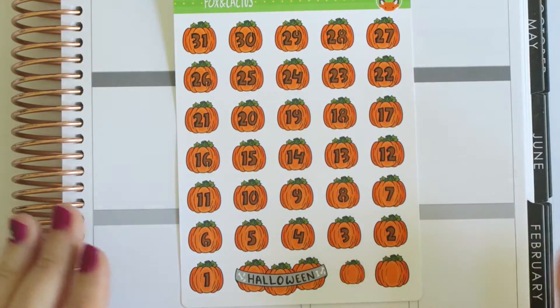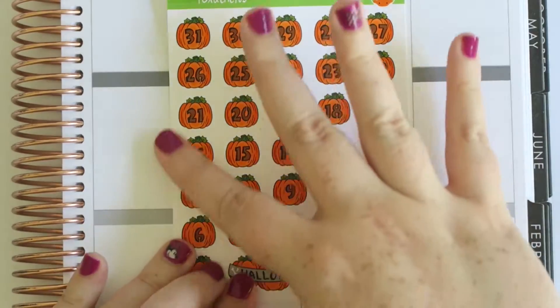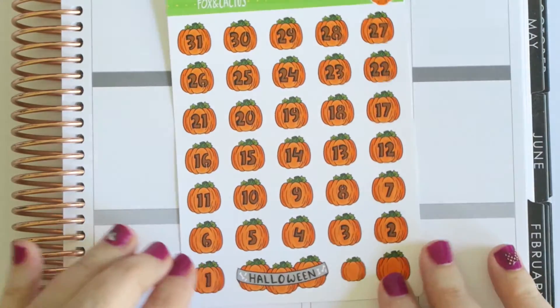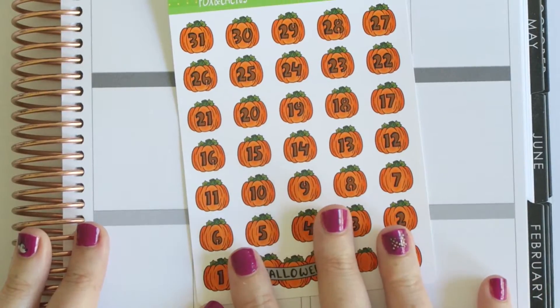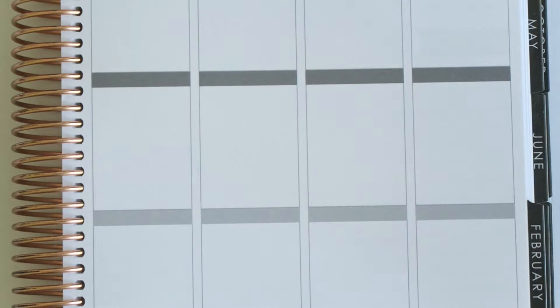They remind me of Nickelodeon, I don't know why. But this is really adorable — such great printing, gorgeously soft smooth paper. This is all designed by her and I think her partner Tommy also designed some of these things, but he packs everything. And then my final thing from Fox and Cactus is the Pastel Spooks kit, and I've never had one of her kits before.